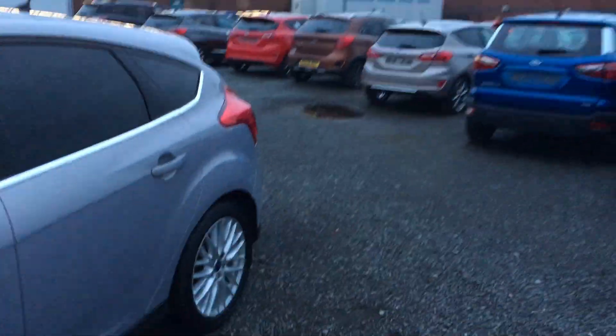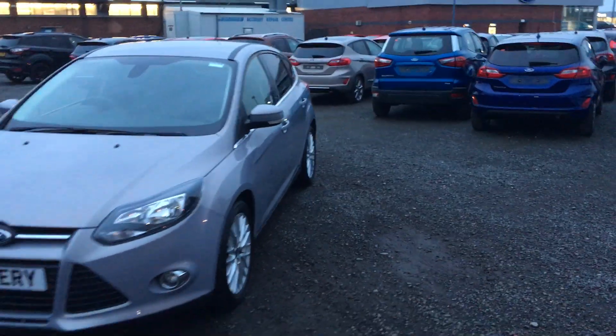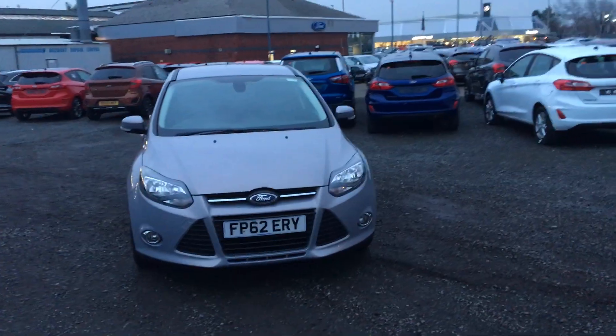A fantastic example of a Focus, and you can get this one at a great price too. If you'd like to book a test drive or require any more information, don't hesitate to give us a call. Thanks for watching.